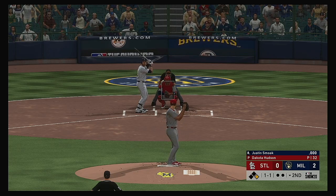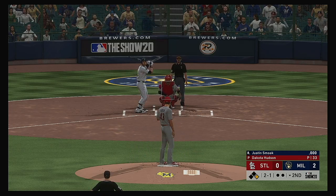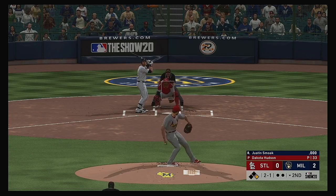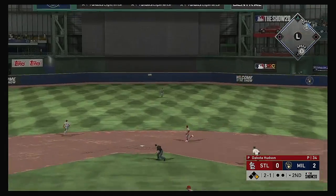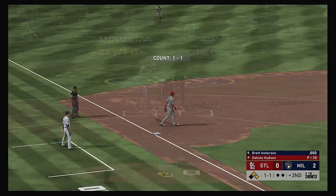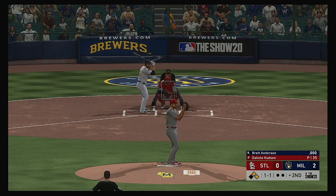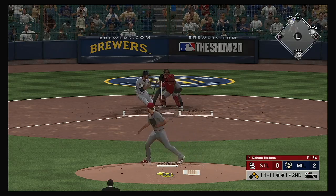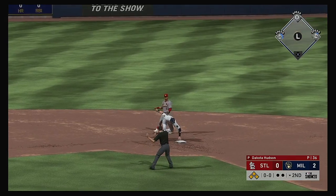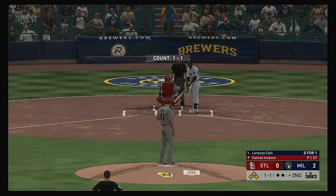Batting in: the first baseman, Justin Smoak. 2-1, nobody out, runner on first. In to center field — line drive, base hit. The throw pulls him off the bag, and it's back to the top of the order now — that'll bring up Lorenzo Cain.